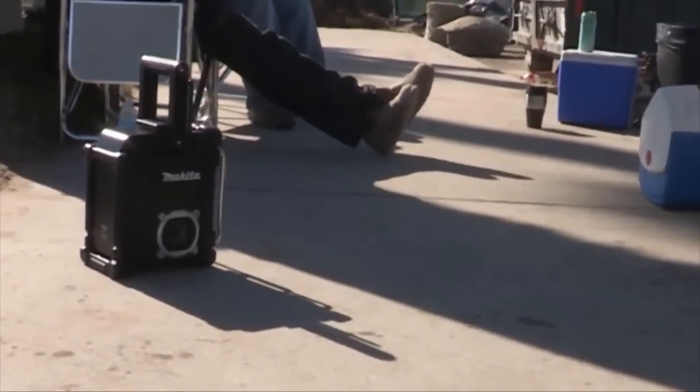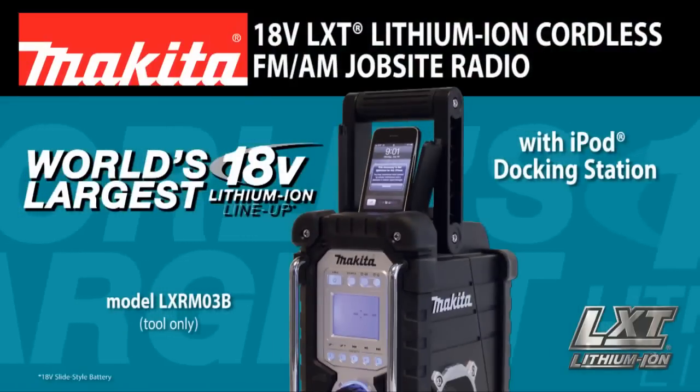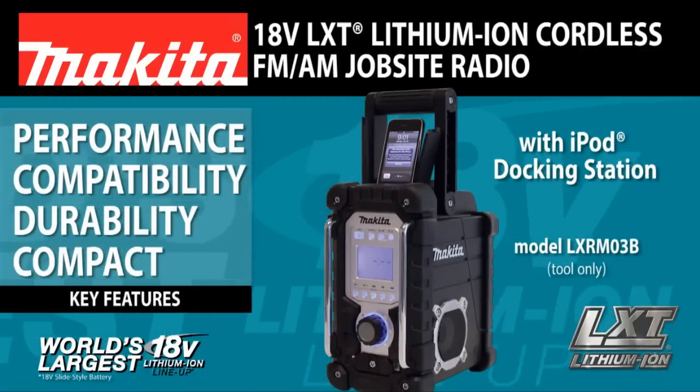The 18-volt LXT Lithium-Ion Cordless AM-FM Jobsite Radio with an iPod Docking Station delivers performance, iPod compatibility, and durability, all in a compact design.